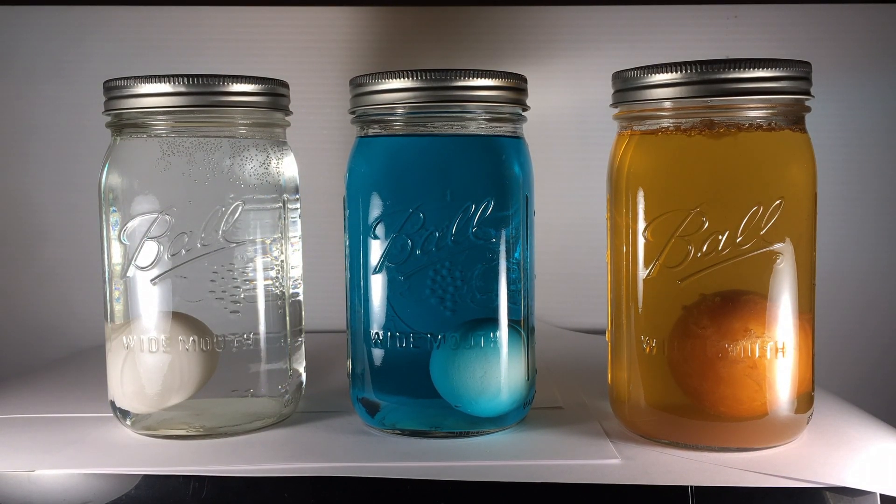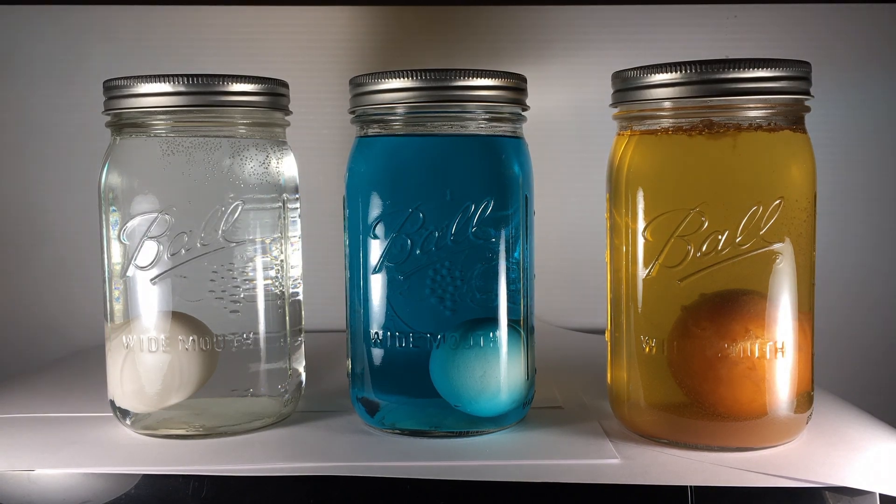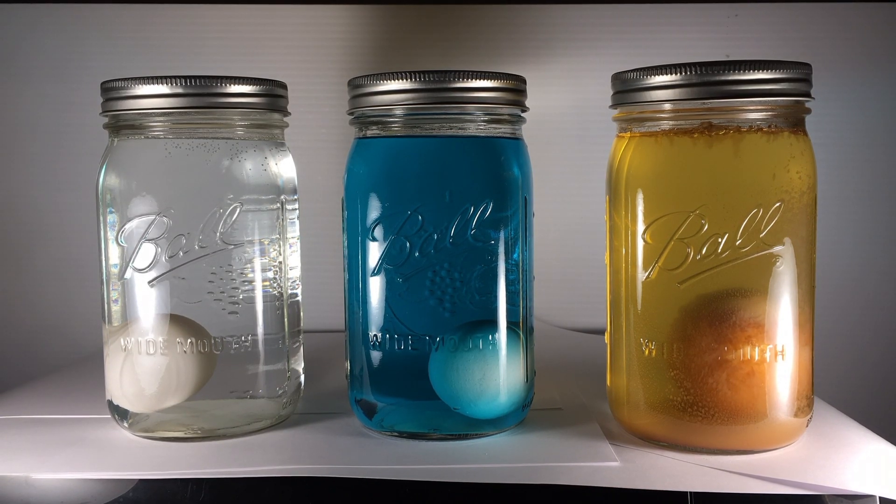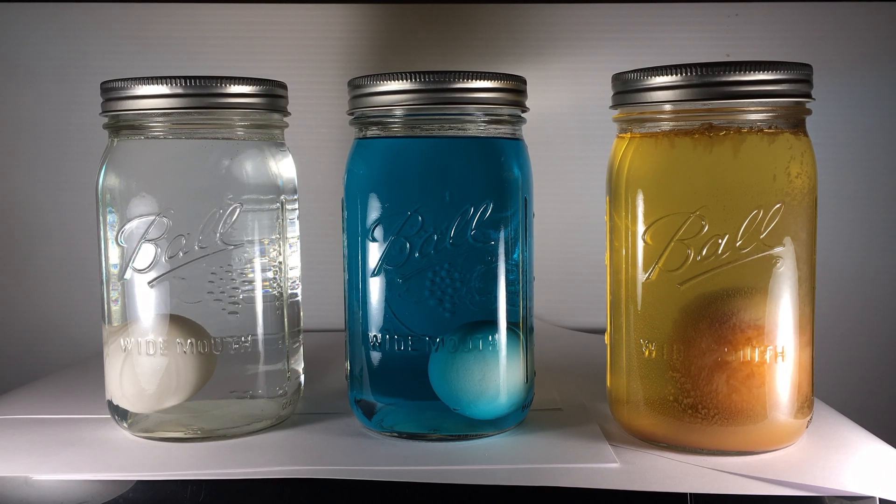Full transparency: this time-lapse is not eight weeks long, it's actually four weeks long. I wasn't planning on leaving the eggs in for eight weeks, but after four weeks I felt I could get better results. The eggs were in their liquids for eight weeks, but the time-lapse is only four weeks long.